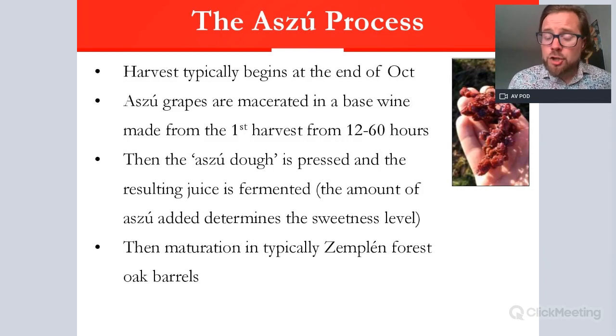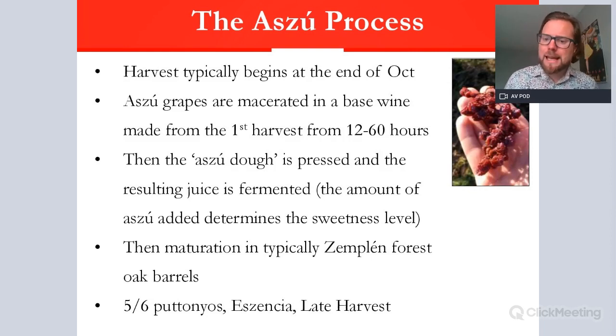After pressing and partial fermentation, the wine goes into a gönc — a Zemplén forest oak barrel — for maturation lasting several years, during which the wine transforms from golden to a deep amber color. The oxidative process develops secondary characteristics such as vanilla, butterscotch, and coconut, as well as tertiary notes of nuts and dried fruits.